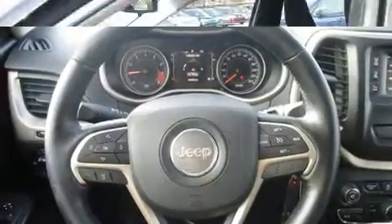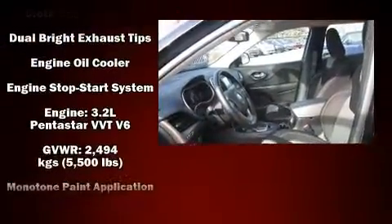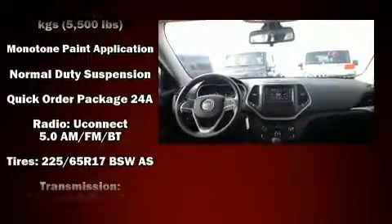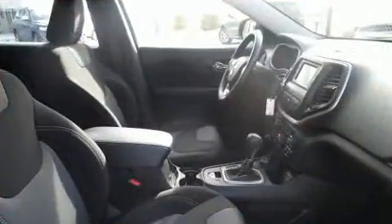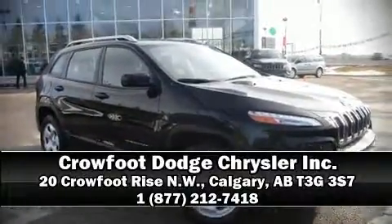Ignition disabling and four-wheel disc brakes with ABS. Electronic stability control ensures solid grip atop the road surface, no matter how challenging the driving conditions. Our team is professional and we offer a no-pressure environment. We are here to help you.